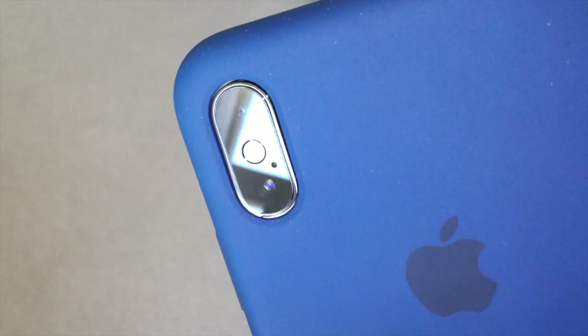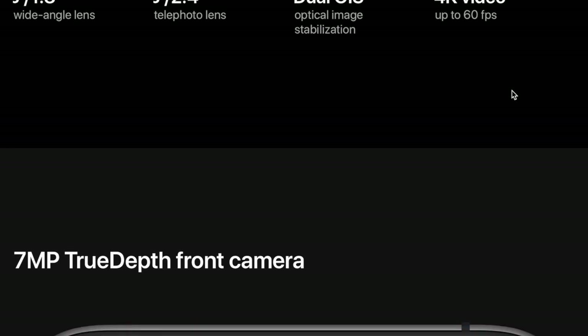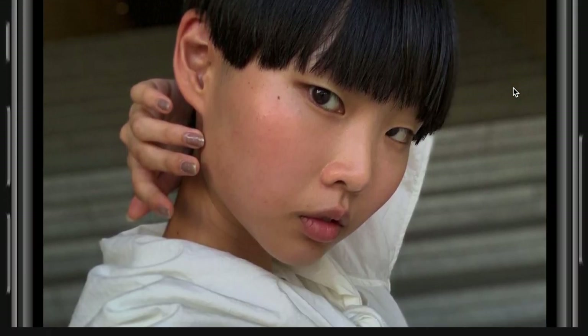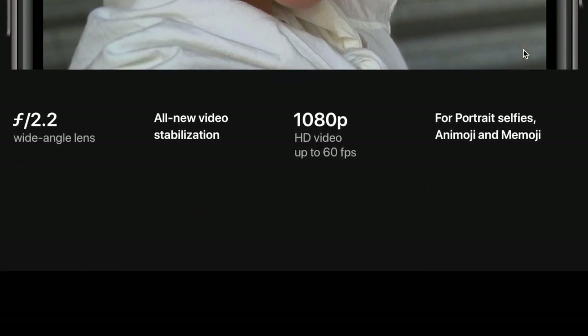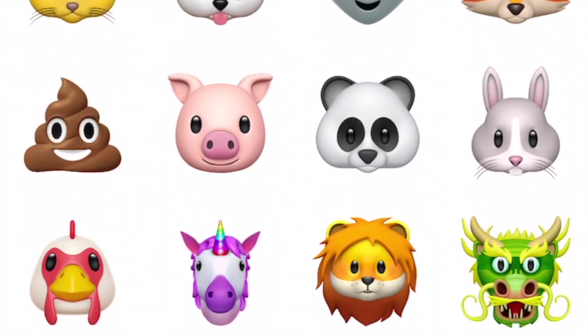Let's talk the cameras. The rear cameras feature dual 12 megapixel cameras with dual optical image stabilization, which allows you to record 4K video up to 60 frames a second. The front camera features a 7 megapixel TrueDepth camera system, which allows you to make Memojis and Animojis, as well as use the facial recognition technology for Face ID to unlock the phone. All the pictures I'm about to show you have been taken with the default camera settings, except for the video which I'm recording in 4K at 60 frames a second, just to show you the clarity and smoothness of the video.